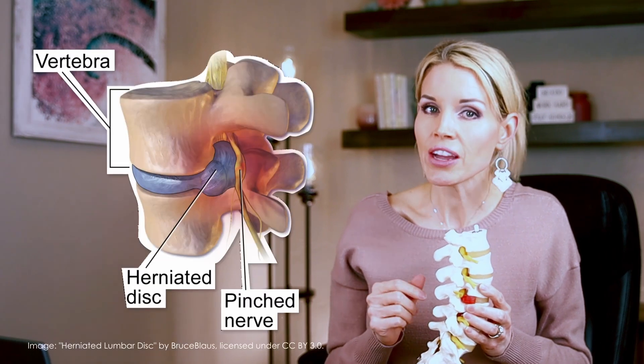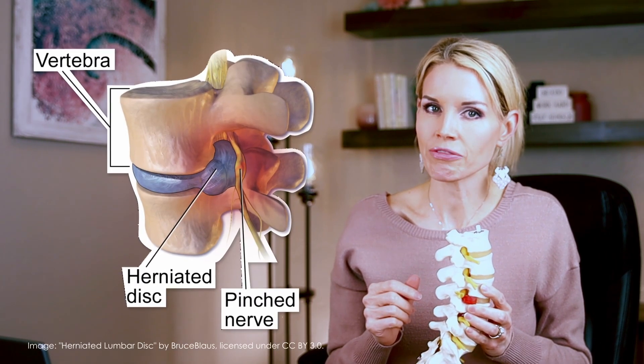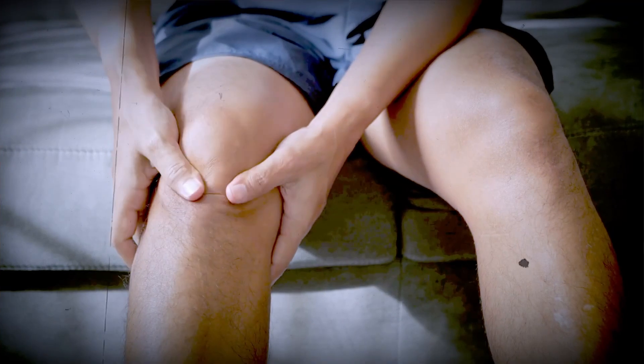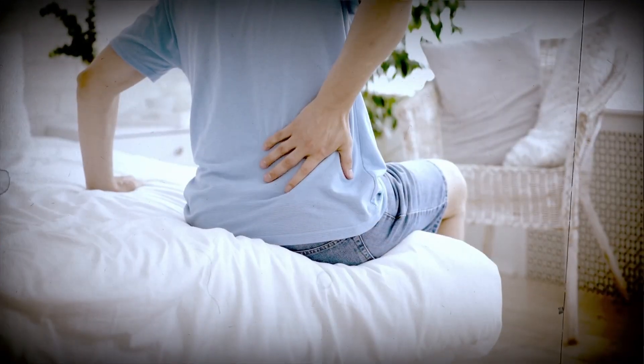This inflammation often subsides within six weeks or so, after which the pain can go away. However, if that herniated disc fragment is large enough, it can actually put physical pressure on the nerve. This pressure may not just cause pain and tingling, but it can cause numbness and weakness in your leg, and these symptoms may not go away without further intervention. When you first experience pain from a herniated disc, oftentimes non-surgical treatments will help alleviate your pain while your body works to minimize the inflammation.